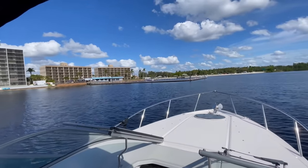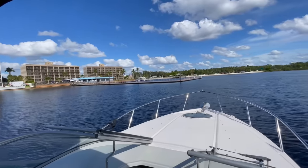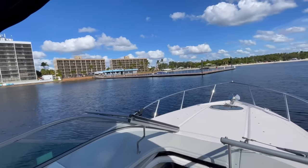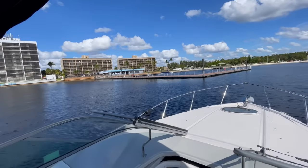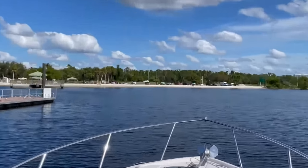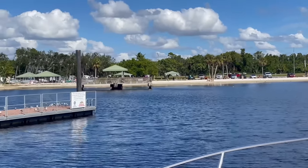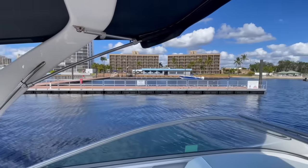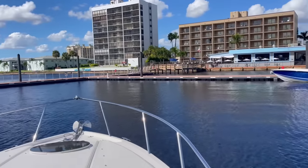We're pulling up to Three Fishermen. They've got a really nice aluminum floating dock. We did hit some shallows coming over here from the inlet from Marina Town, but I don't think that's the correct way to get here — it's actually very deep around here, over 10 feet. There's a nice little beach right here too. Cape Coral does have a beach! Plenty of spots here — we'll see how this goes.